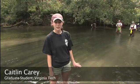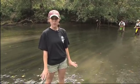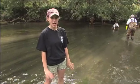We're here at Cleveland Islands on the Clinch River. Upstream of this area, some years ago there was a spill that actually caused a lot of the mussels in the area to die off.